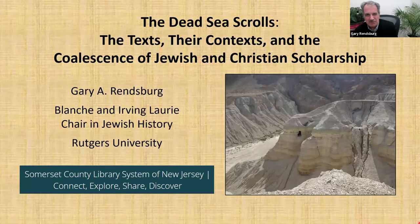Good evening, everyone. Welcome to our Somerset County Library System lecture on the Dead Sea Scrolls, the always fascinating topic of these remarkable documents, 2,000 years old.